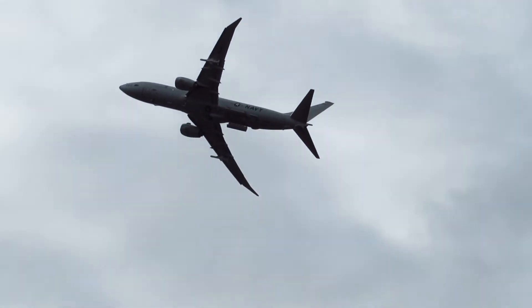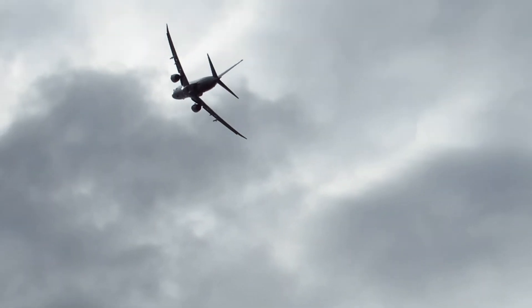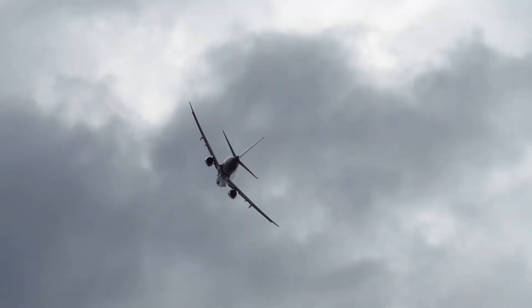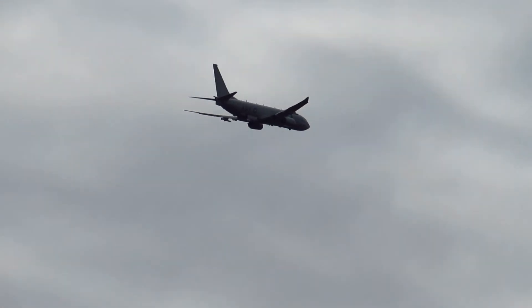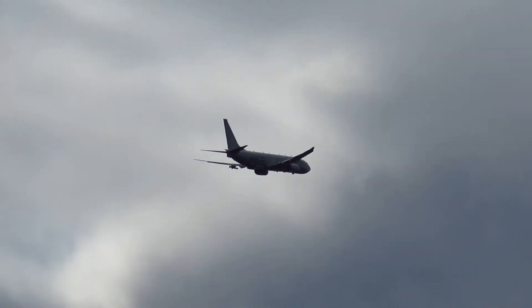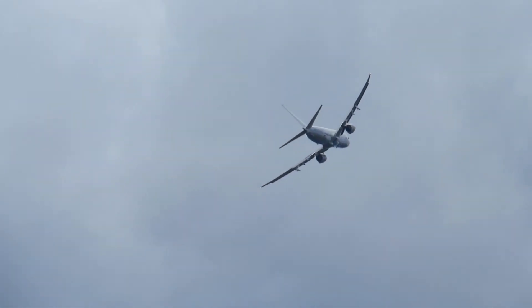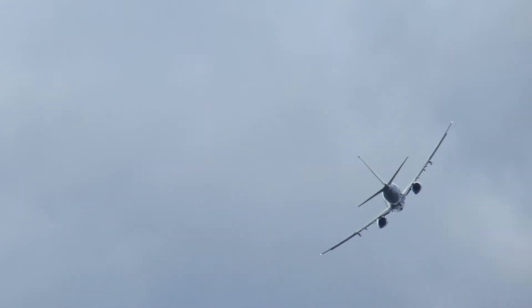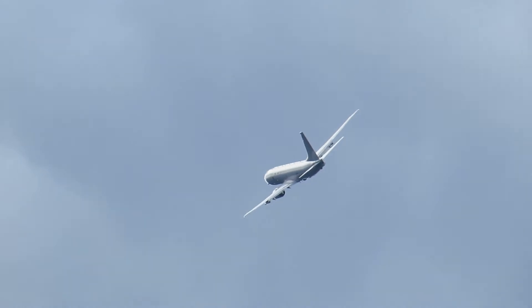These give the crew the ability to share information around the globe instantaneously in support of combined operations. The fuselages of the P-8 are manufactured by Spirit AeroSystems in Wichita, Kansas — that's where the commercial 737 fuselages are assembled. Final assembly is completed on the west coast, at Renton, Washington, over by Seattle.